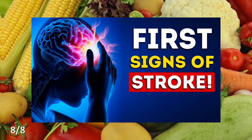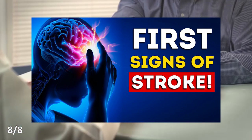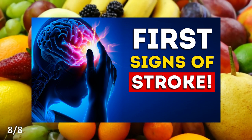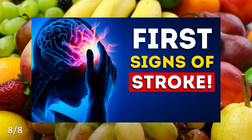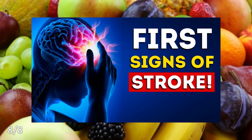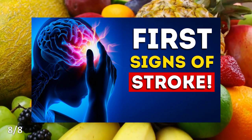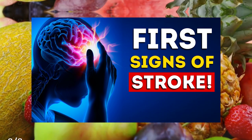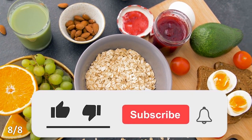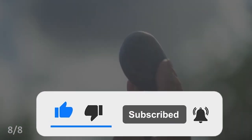I highly recommend watching my other video about the first signs of a stroke — what you need to know to prevent it — as it is directly related to the topic of this video. The link just appeared on screen and is also in the description, and pinned in the top comment. If you enjoyed this video, please hit the like button and subscribe to our channel. Take care.